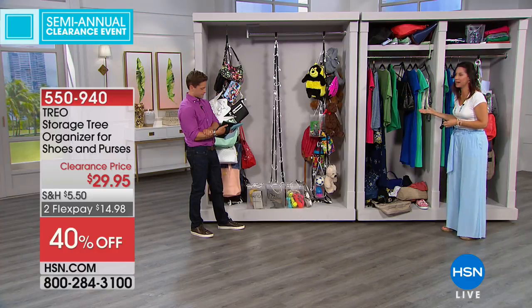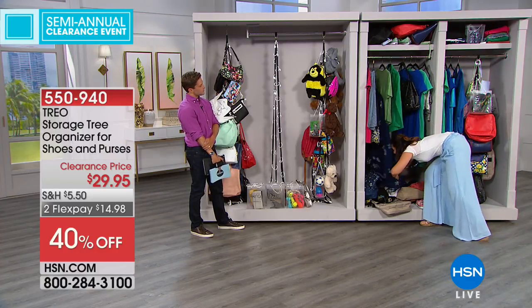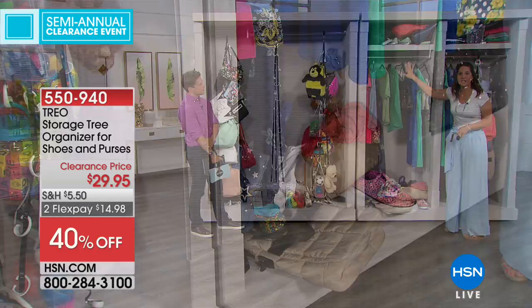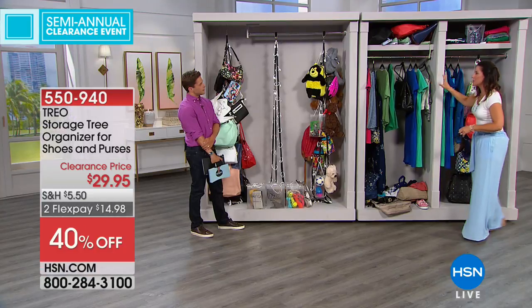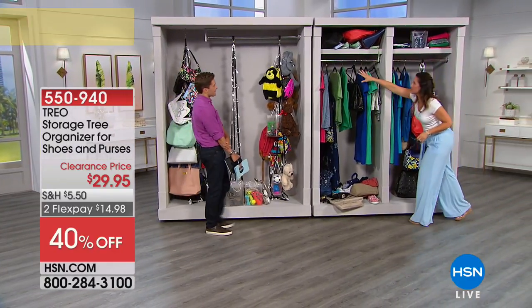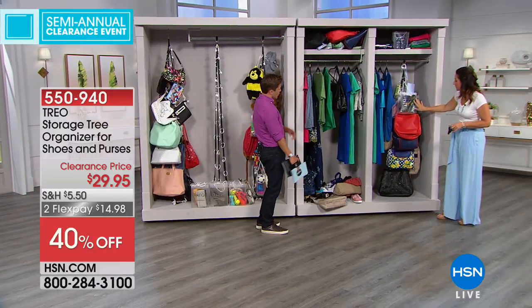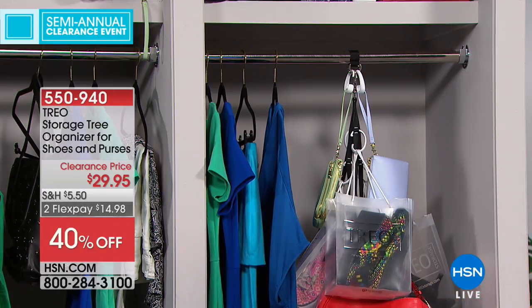This is what we're used to — the mess. Down on the bottom, if I wanted to get to one bag, I've got to crawl and throw things around. You don't have to deal with this anymore. Two best friends came up with a solution. Look at all this empty vertical space — now everything has its own place.